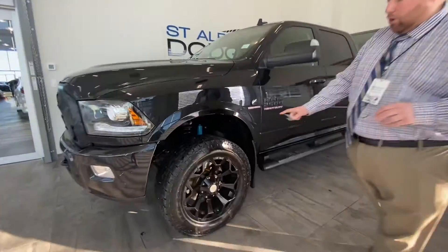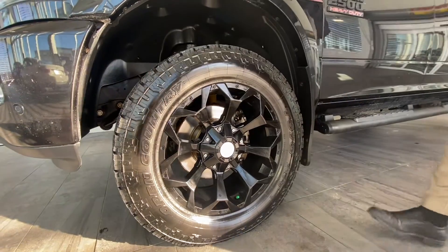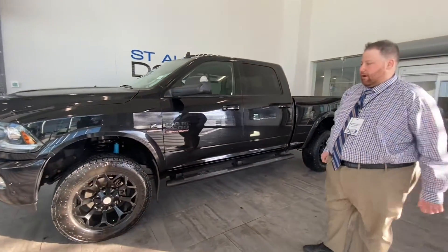The previous owner put on Toyo Open Country AT2s. These have the mountain snowflake rating, so they're really, really good all-weather tires and also good for a little bit of off-road as well.